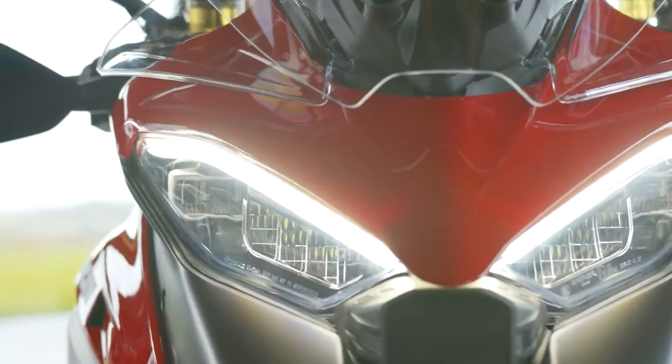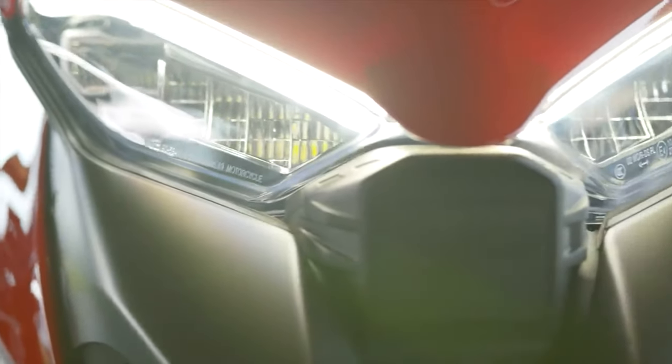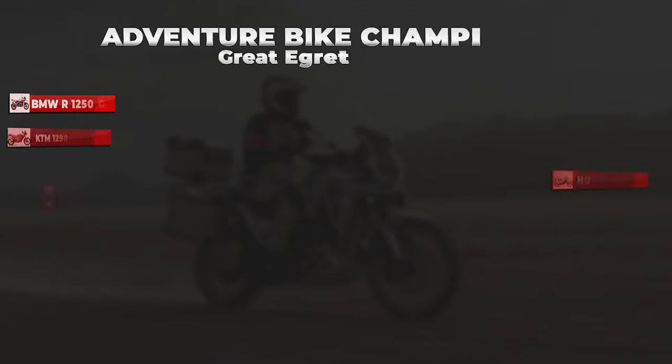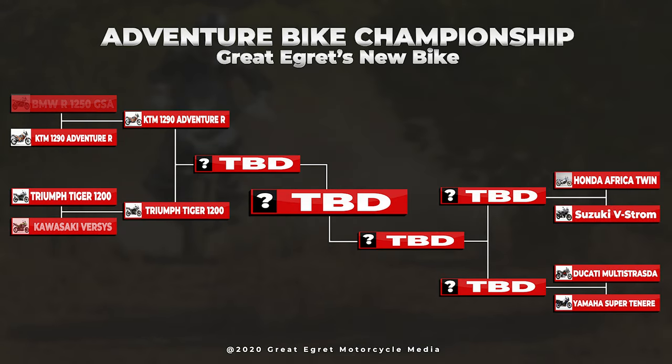I'm in the market for a new adventure bike. Since I'm doing all the research anyway, I thought I'd share it with all of you. But presenting information in a matter-of-fact way is helpful — it's not all that fun. So I've decided to do an eight-team adventure bike bracket championship.